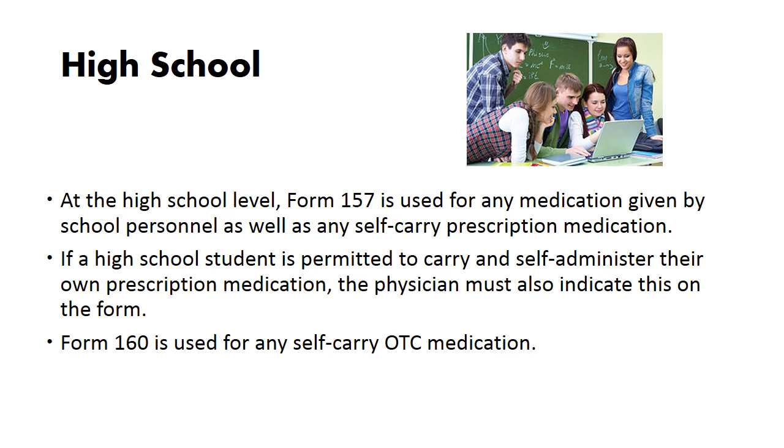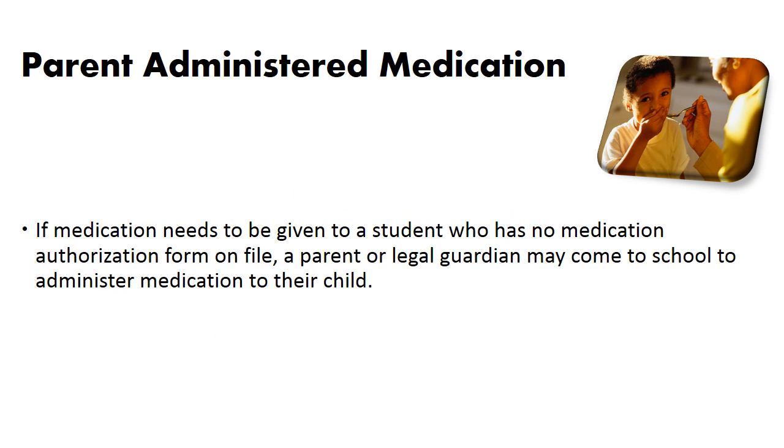At the high school level, Form 157 is used for any medication given by school personnel as well as any self-carry prescription medication. If a high school student is permitted to carry and self-administer their own prescription medication, the physician must also indicate this on the form. Form 160 is used for any self-carry over-the-counter medications.